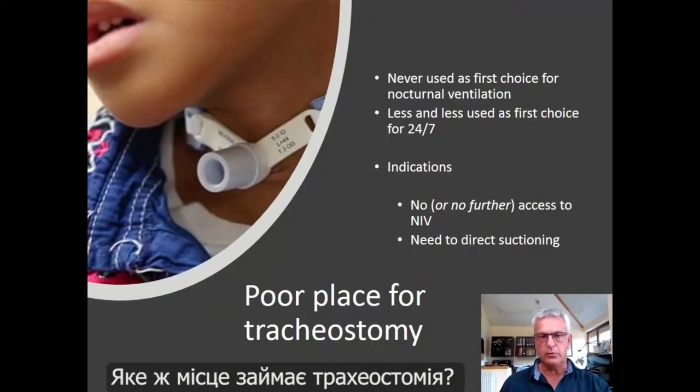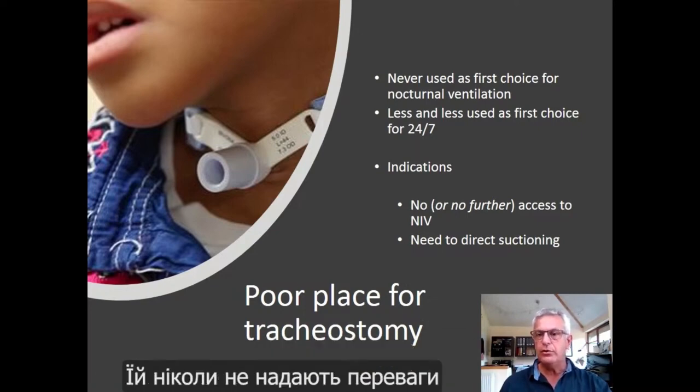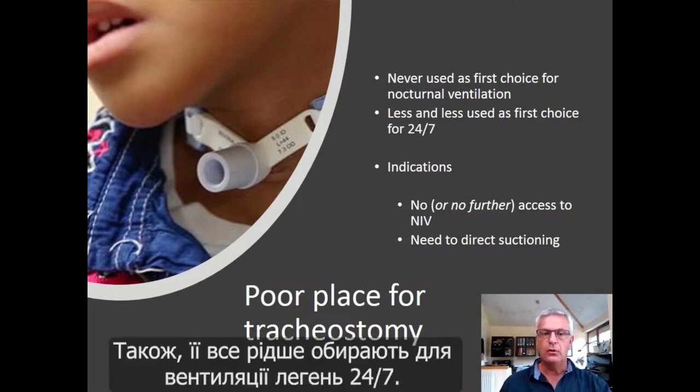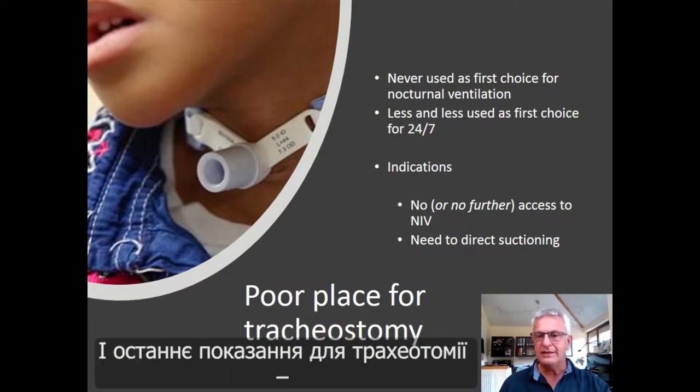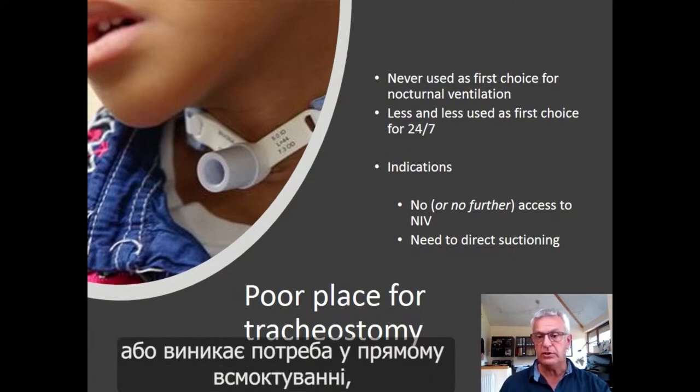What is the place for tracheostomy? Currently there is a very poor place for tracheostomy. It is never used as the first choice for nocturnal ventilation, and it is less and less used as the first choice for 24/7 ventilated patients. The last indication for tracheostomy is when there is no further access to non-invasive ventilation (NIV), or when there is a need for direct suctioning.